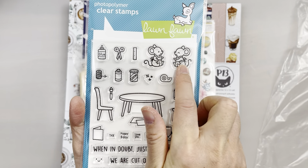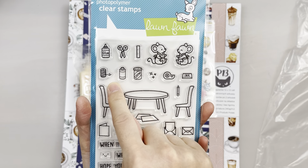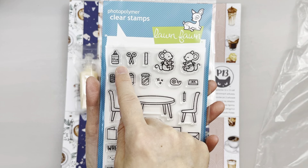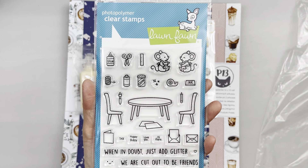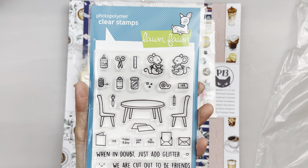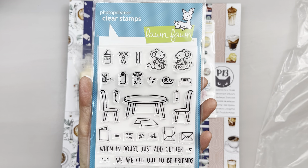Look how cute the mouse is, and it has all these stationery craft supplies. I love stationery craft supplies, and it seems like it's a trend for this year. You'll see more of the craft supplies coming soon.